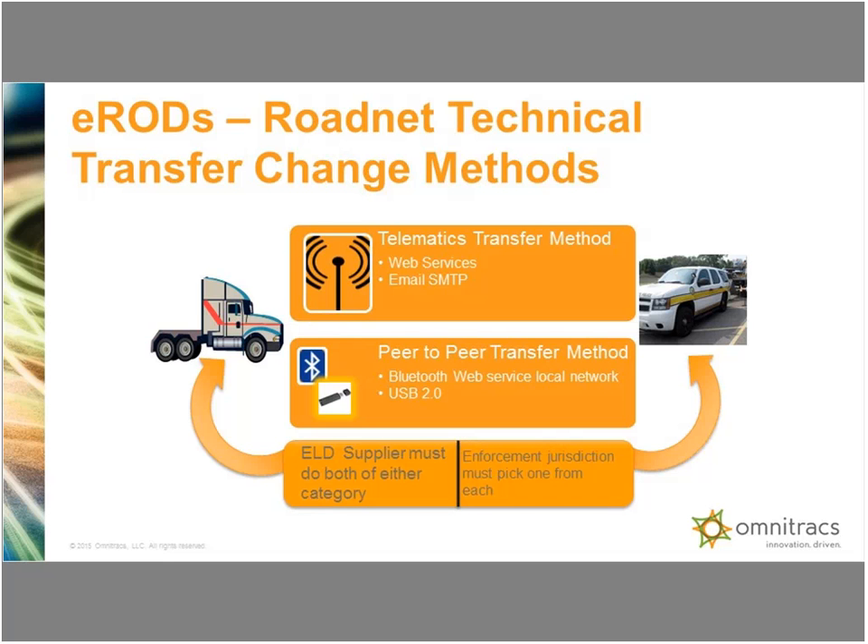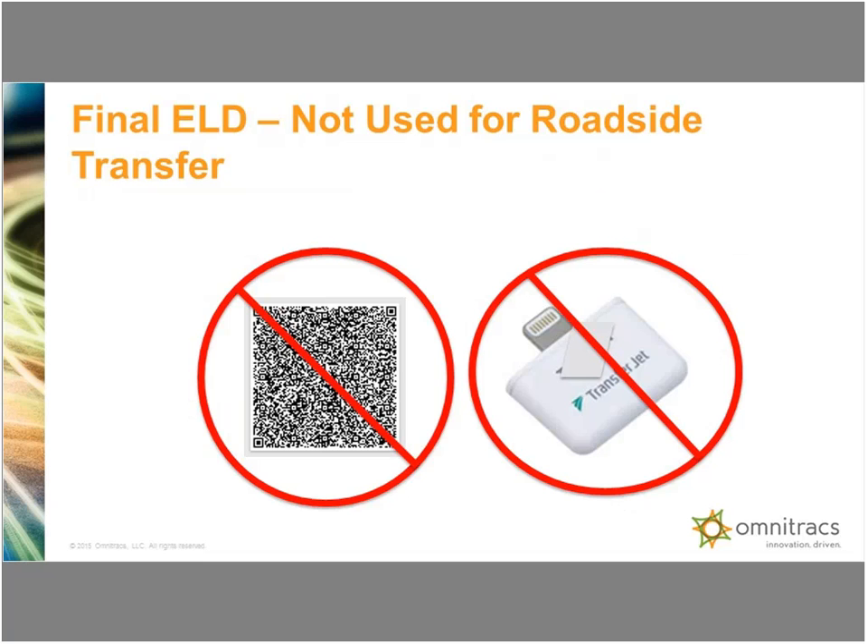Enforcement — whatever jurisdiction, whether Pennsylvania, New Jersey, Colorado, or California — will have to pick one from each category so that whatever vehicle they pull up to, they will have one telematics method and one peer-to-peer transfer method to get information off the vehicle. The final rule did not use QR codes and did not use NFC transfer — they found that comments justified not using those methods.